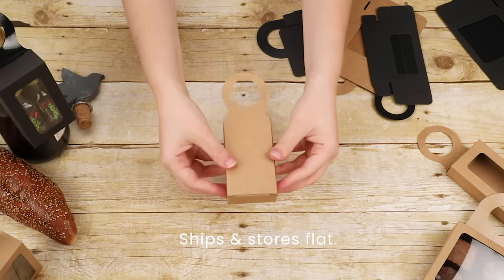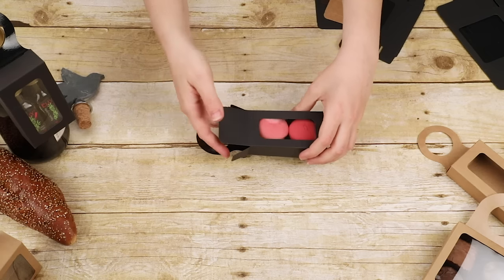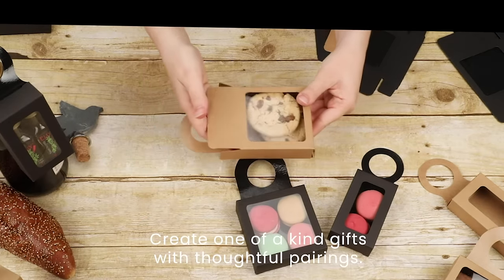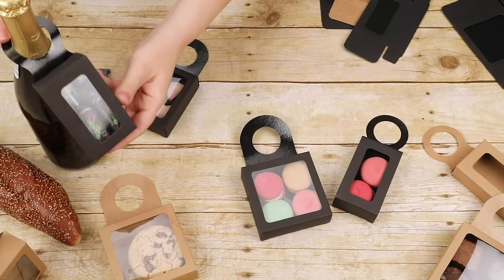The boxes ship flat, saving on shipping and storage costs with easy assembly. Let everything you pair be a celebration — with chocolates, cookies, gift tags, wine charms and mini coasters, bottle stoppers, special event favors, and anything to complement your favorite bottle.